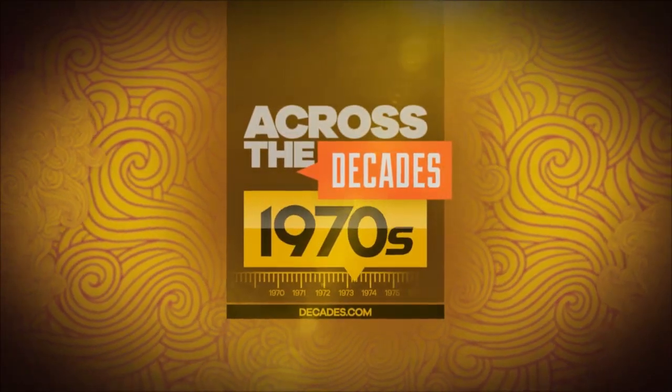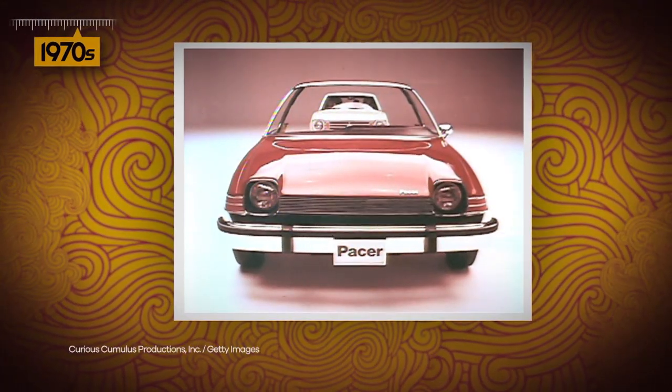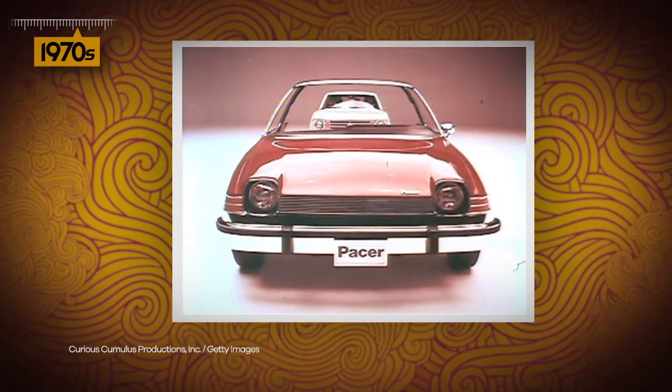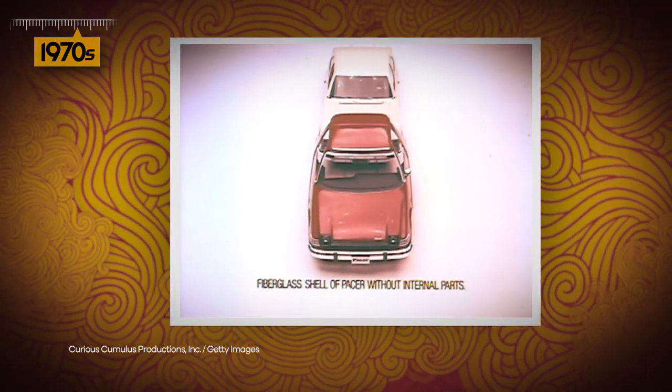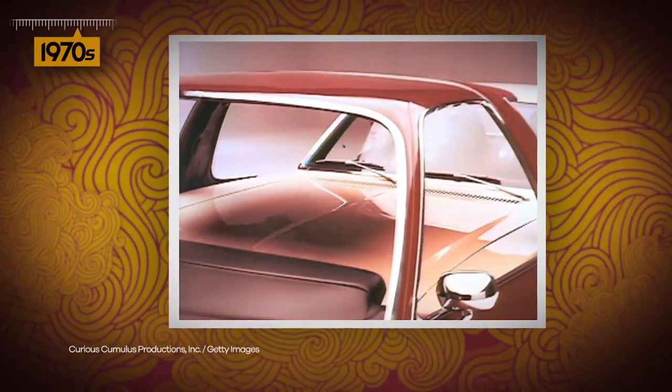In this across-the-decades moment, introducing the AMC Pacer — the first wide, small car. The Pacer was so wide, in fact, other compact car models could fit inside it.